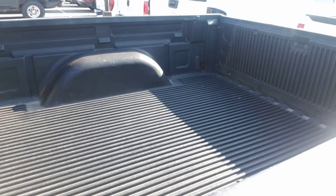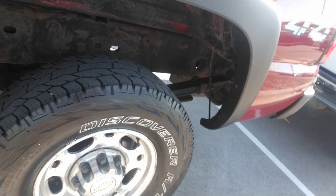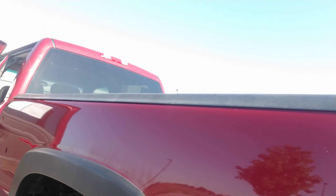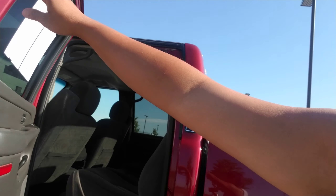There is a bed liner also equipped in this vehicle. I'm going to show you the tires here — they're in pretty great condition. I'll show you the other side of this truck as well.